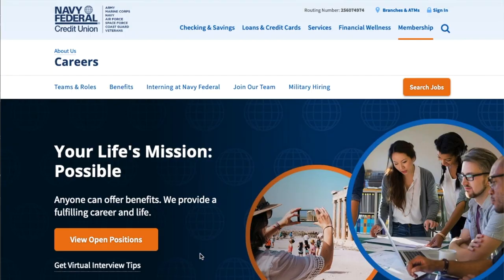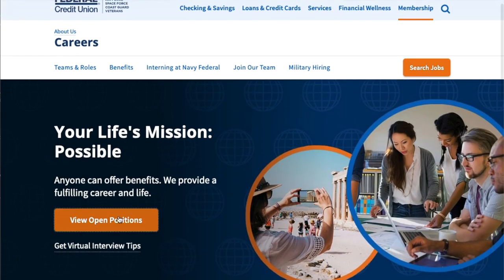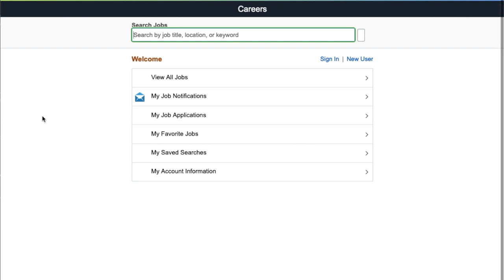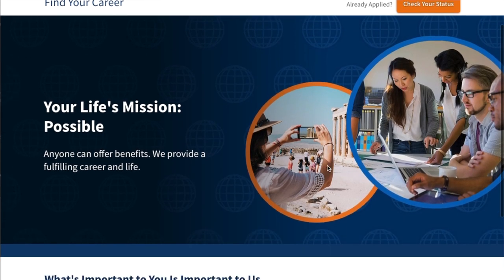The first thing we're going to talk about is Navy Federal Credit Union. They do have remote jobs, so let's go ahead and take a look at what they have. They have a pretty cool career section, and one thing I like is you're able to check the status of your application if you've already applied — so you're not waiting around wondering if you're still under consideration.